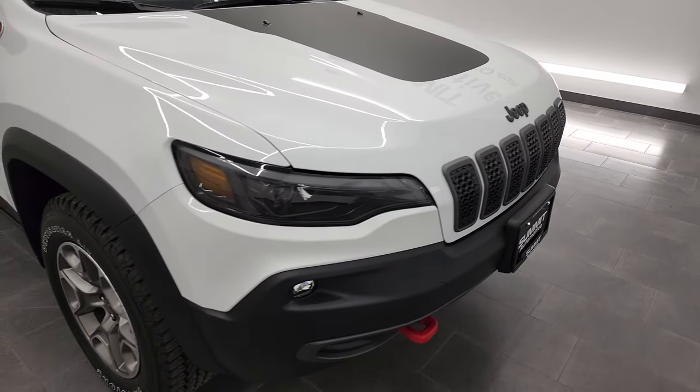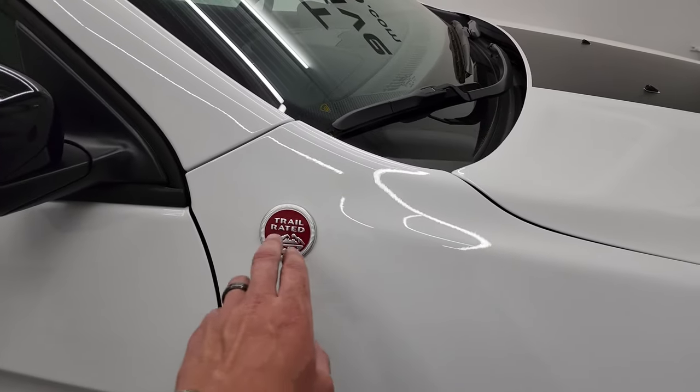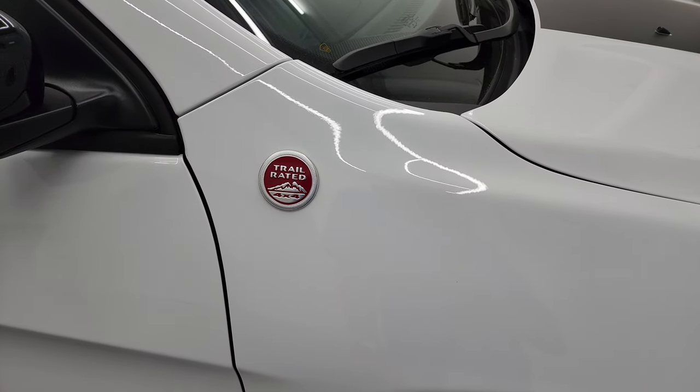You get the granite crystal Jeep logo and the low-gloss black hood sticker — it's actually an anti-glare sticker, so if you're going down mountains the sun won't be shining in your eyes. Bright white, PW7, really good-looking color. You get the trail-rated badge on the side.